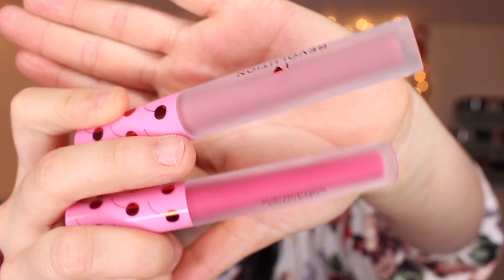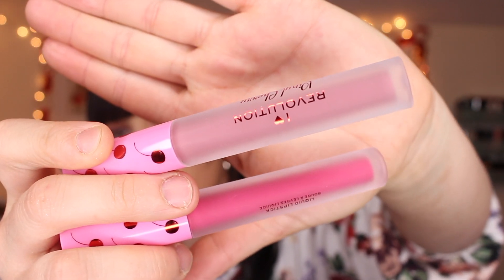I also got two Makeup Revolution liquid lipsticks — they're part of the Vinyl Cherry line. One shade is called Cherry Aid and the other is called Cherry Bakewell. They have a light cherry scent — nothing too strong, I wish it were a little stronger because it's really faint. The shades are really pretty: one is more of a pinky red and the other is more of a nude mauve-y tone.